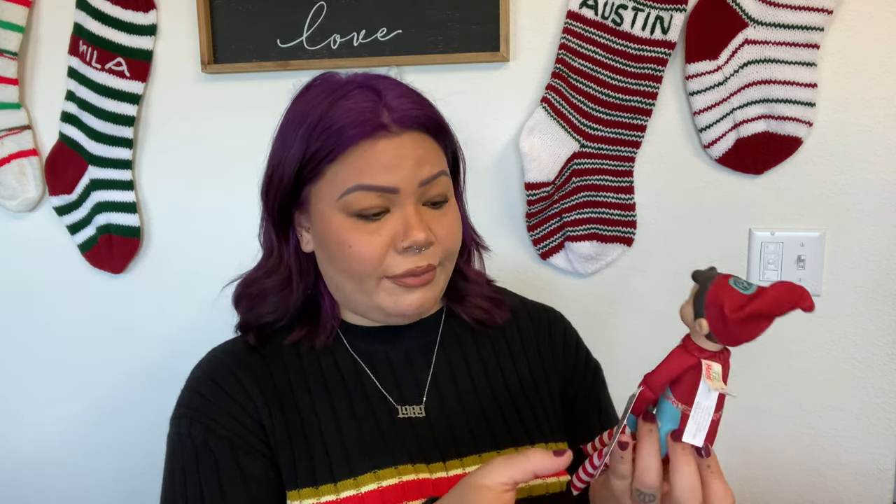Another thing we picked up was this elf on a shelf — my daughter insisted we get this, she's been talking about it for a month. They had a couple of different ones. I don't know if this is the authentic elf on the shelf, but it says 'from the creators of the elf on the shelf — Elf Mates.' This one is Chef, that's his name, and he was five dollars.